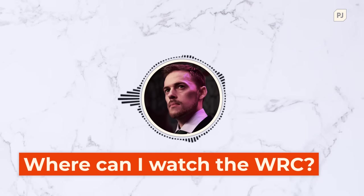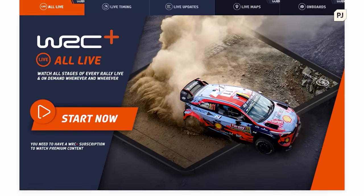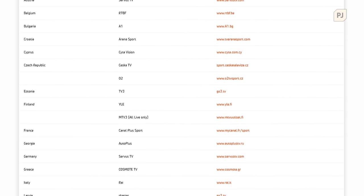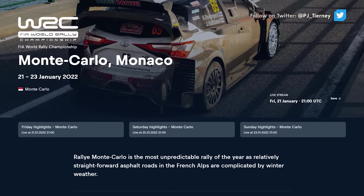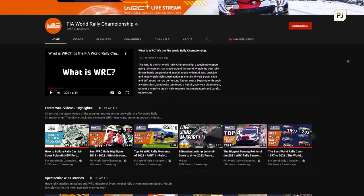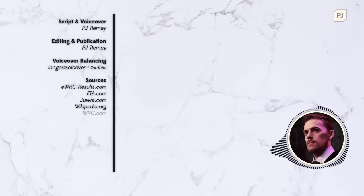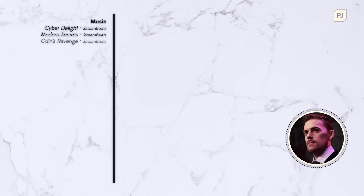Now that you know the basics, I'm sure you're excited to get involved. Every day's action is live on WRC+, their official streaming service, with live maps, on-boards and commentary all the way through. Rallies are also shown on various TV networks across the world — there's a list linked in the description. Due to the long nature of a WRC event, highlights are often a great way to catch up; Red Bull TV is a go-to place for this, with a 30-minute show every day rounding up all the action. WRC also have a lot of content on their YouTube channel, which is great if you want the basics or want to know more about the sport's rich history. If you have any questions about WRC or just want to chat about the sport, hit me up in the comments below. It's a great series to follow and completely different to Formula 1 — well worth checking out. Thanks for watching, see you soon!